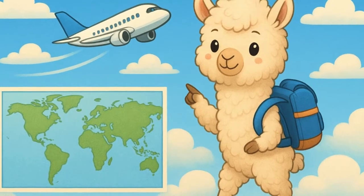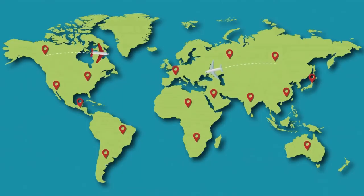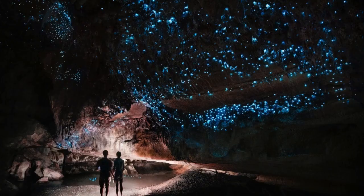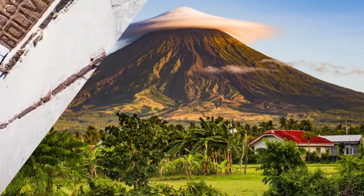Hi friends, it's Smarty the Alpaca! Today we're going on a big adventure around the world. We're going to discover the top 10 most amazing natural wonders — places so cool they look like magic. Ready? Let's go!